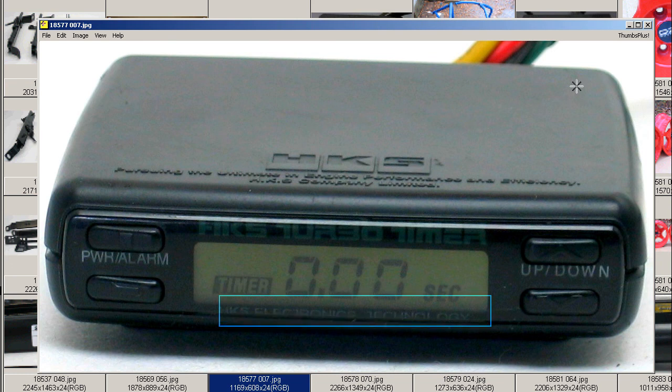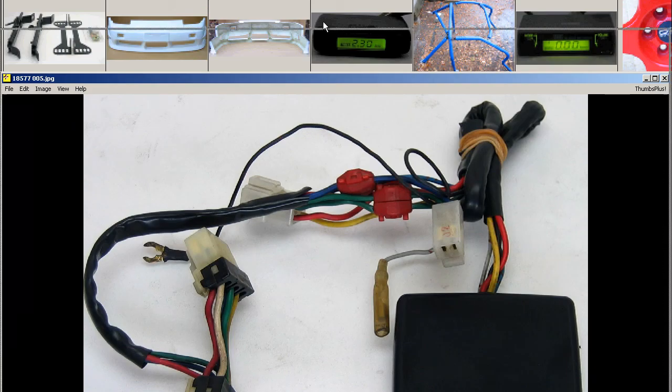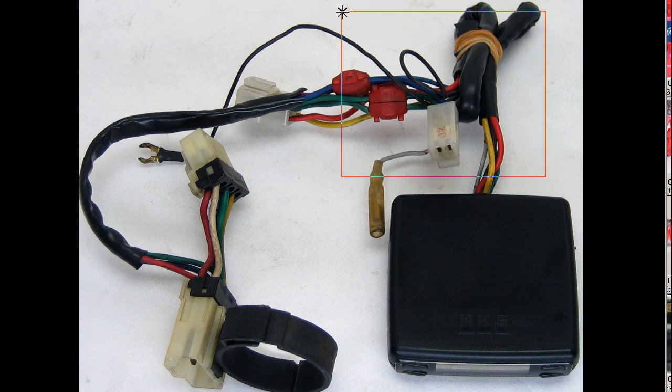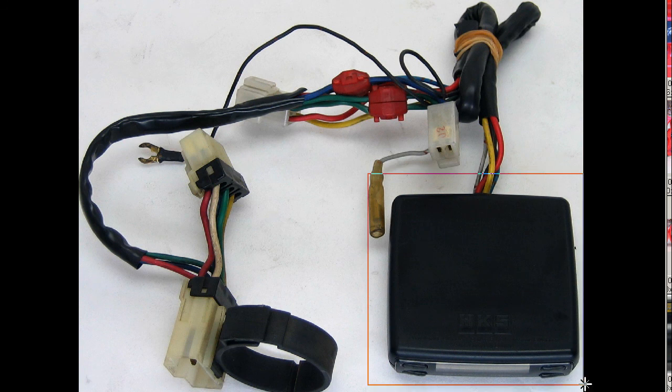HKS Electronics Technology, in 100% working condition. The overall unit has a vehicle-specific harness — we're not sure for which particular vehicle this is specific for. The universal harness can be spliced into any turbo vehicle's ignition.